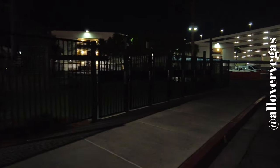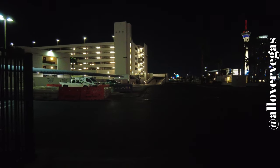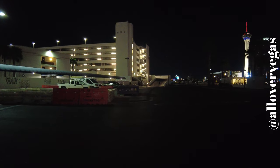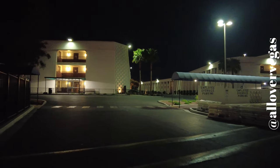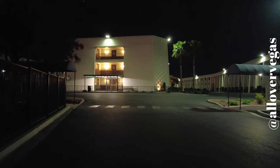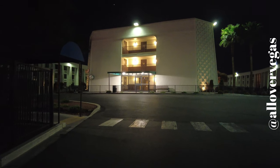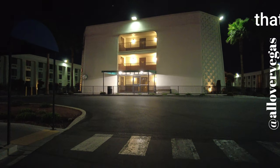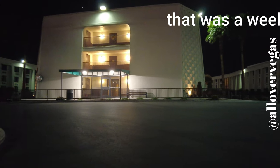Nothing against RV people, but most of them are older. The last time I checked, the price on a spot — or a slip, or a lot — was like $75, and if that's what it is, that's not bad.